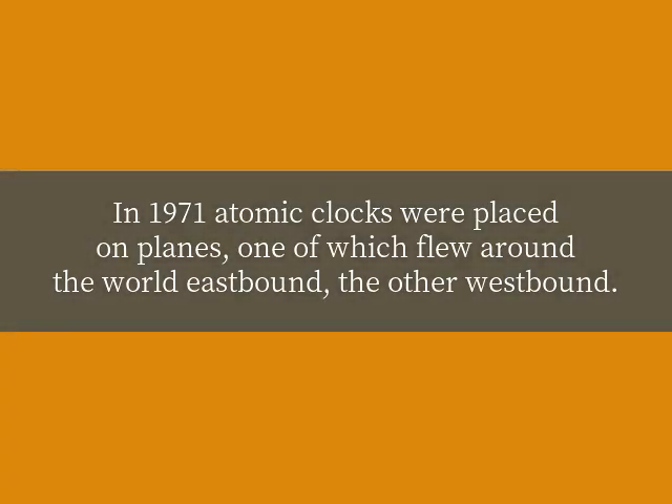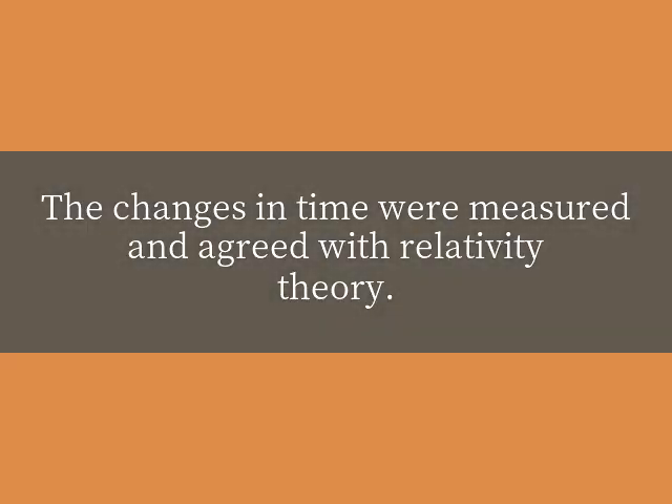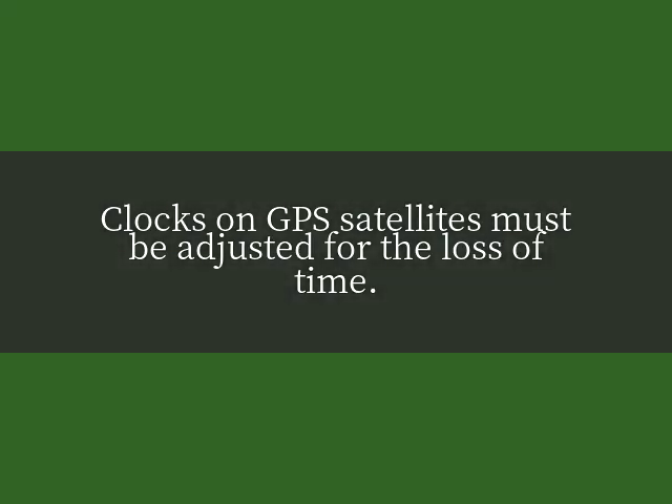In 1971, atomic clocks were placed on planes — one of which flew around the world eastbound, the other westbound. The changes in time were measured and agreed with relativity theory. Clocks on GPS satellites must also be adjusted for the loss of time.